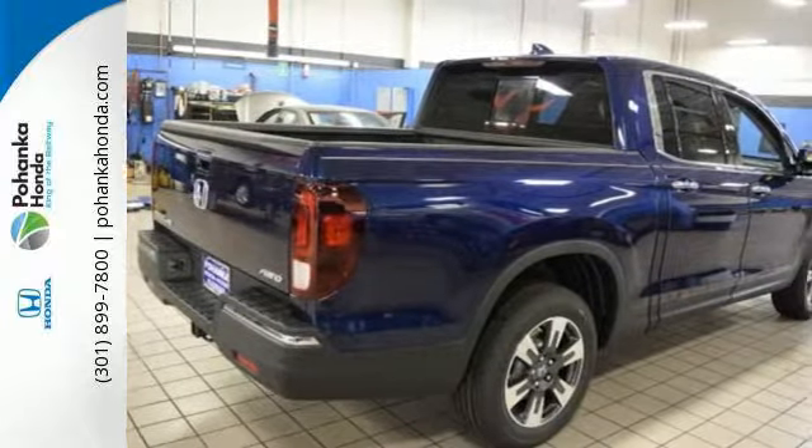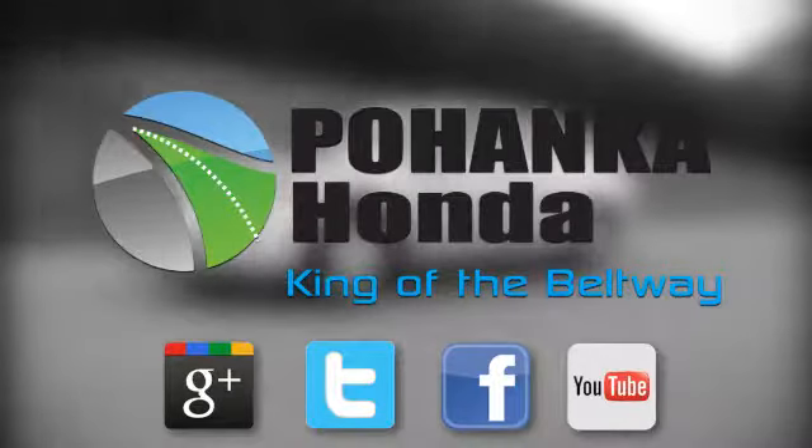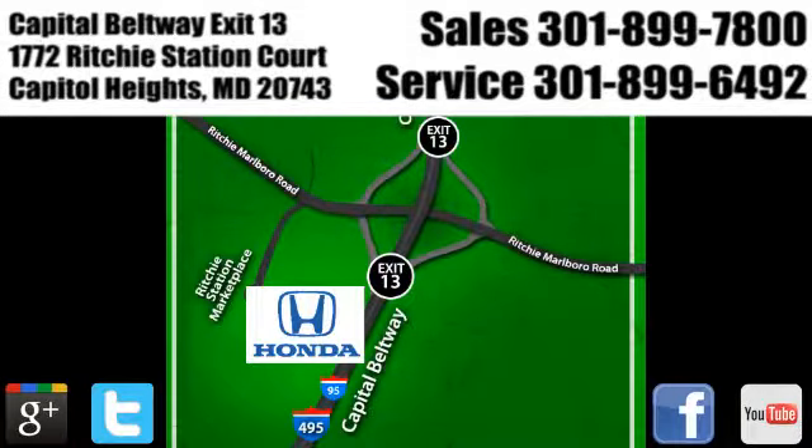See it for yourself today. Visit Pohenka Honda, King of the Beltway, today. We're conveniently located on the Capitol Beltway at Exit 13, 1772 Ritchie Station Court in Capitol Heights, Maryland.